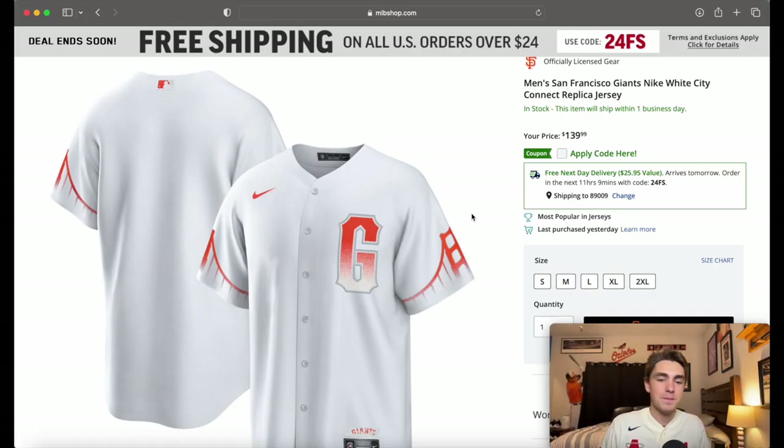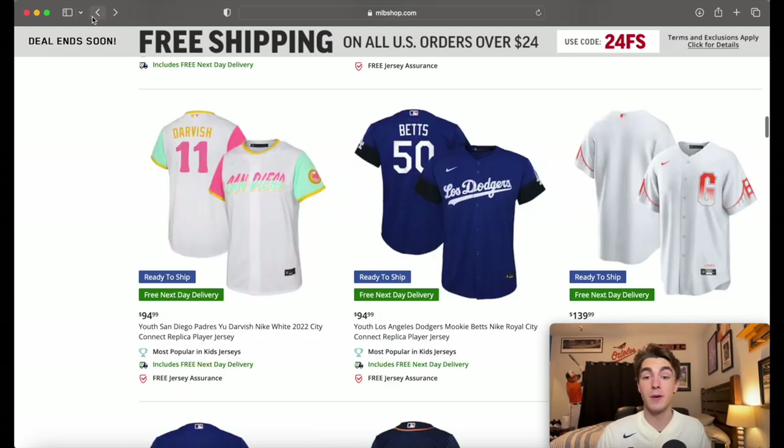The San Francisco Giants — I know they were trying to do the fog on the G, but a lot of cities have fog, so that's not specific to San Francisco. You could have done that on the Cubs or White Sox one. The bridge is a cool addition, but overall that G is really all that's going on in this jersey. It's very boring and very mediocre in my opinion.